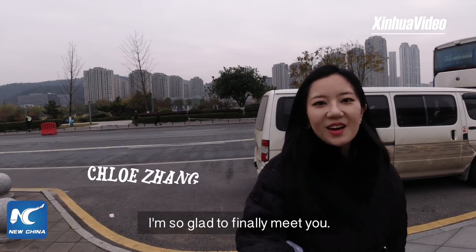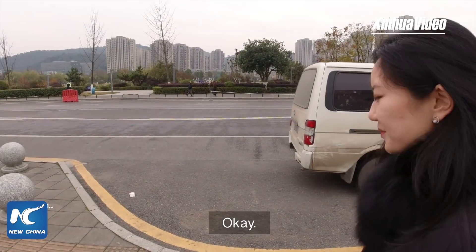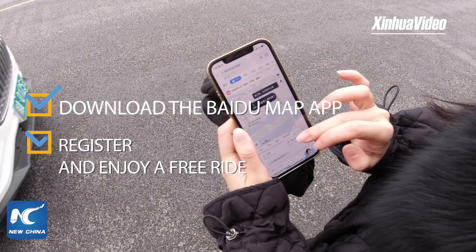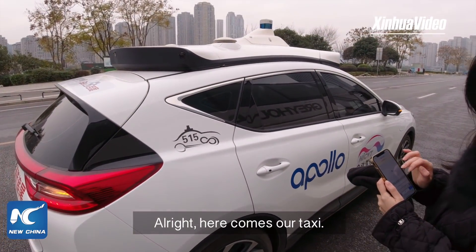Hi Chloe, I'm so glad to finally meet you. Hi Vicky, let's go take a test ride. All right, here comes our taxi.